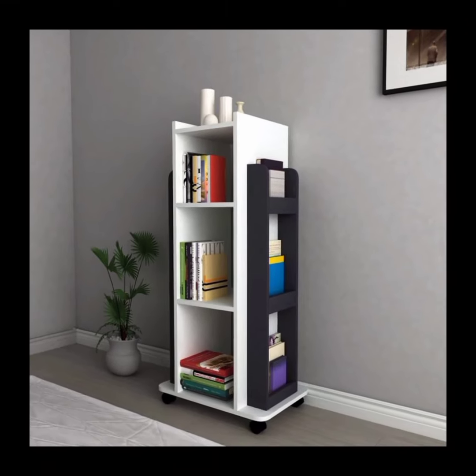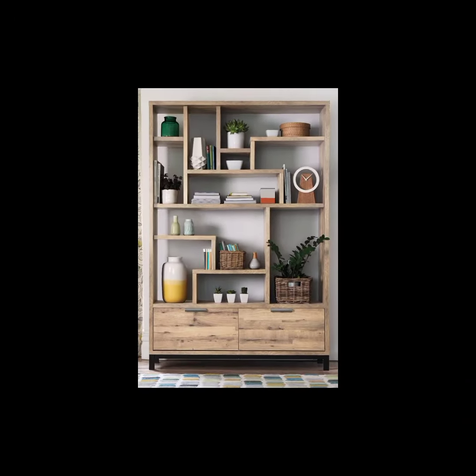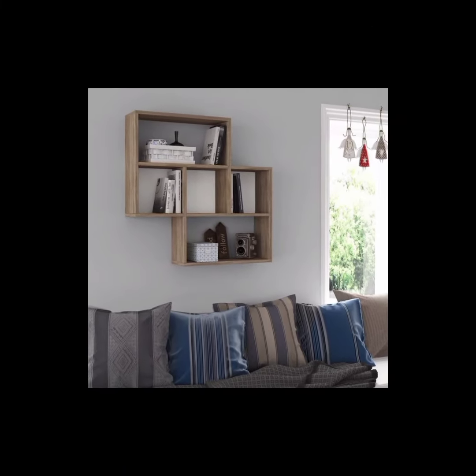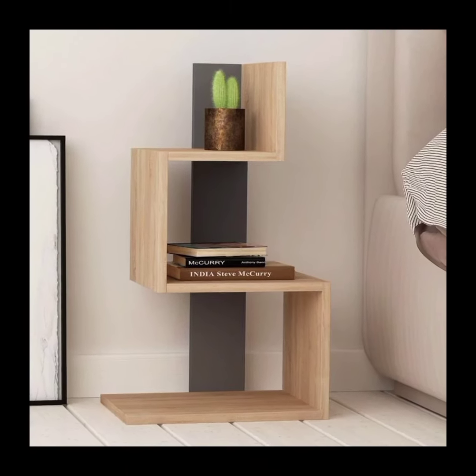Industrial pipe shelves: these bookshelves are constructed using pipes and reclaimed wood, creating an industrial and rustic look. They are sturdy and provide a unique aesthetic, perfect for industrial or loft-style interiors.